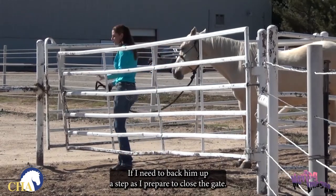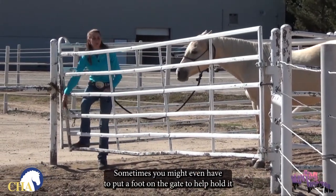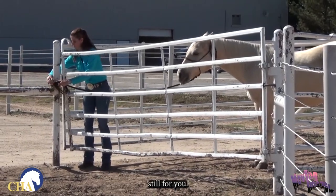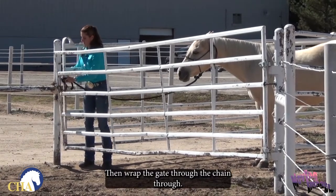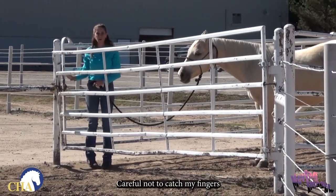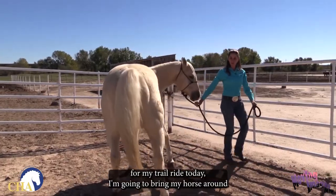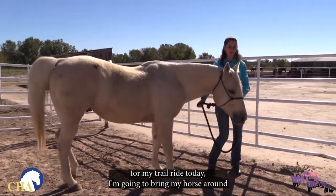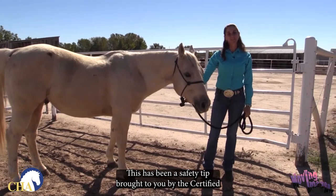If I need to, I'll back him up a step as I prepare to close the gate. Sometimes you might even have to put a foot on the gate to help hold it still for you. I'm going to wrap the chain through, careful not to catch my fingers and put them in any part of the gate where they could be stuck. As I prepare to go out for my trail ride today, I'm going to bring my horse around, and we are ready to go. This has been a safety tip brought to you by the Certified Horsemanship Association.